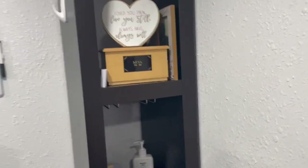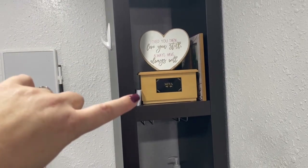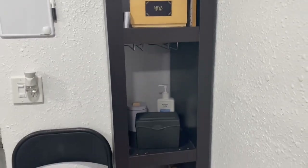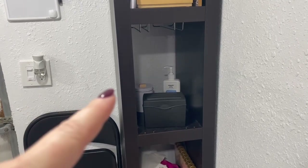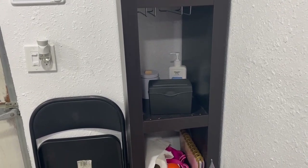Immediately to my left, I have this bookshelf here. From the top to the bottom — just a sign my husband got me for Valentine's Day. This is my late standard poodle, Maya. I just keep her with me here. The black box there is just client information, some dog treats in the white canister in the back, and hand lotion because when your hands are in the water all day long, they get pretty dry.